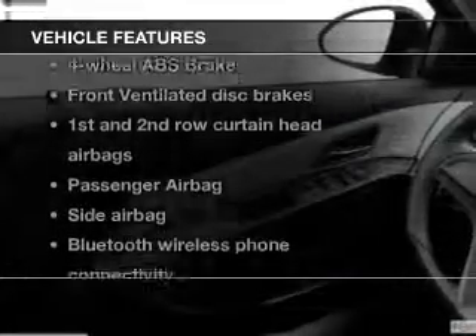Plus, enjoy these notable features that are included in this vehicle: power door locks, power windows, Bluetooth wireless, an AM-FM stereo with a CD player, a satellite radio, power mirrors, and power steering.